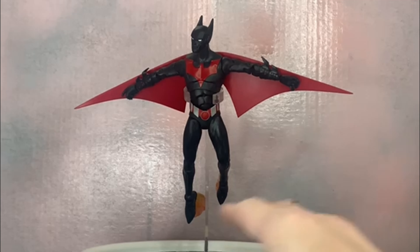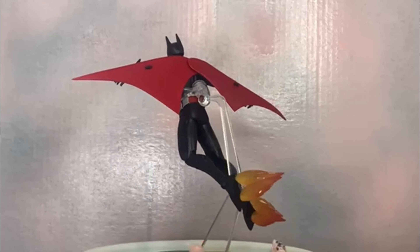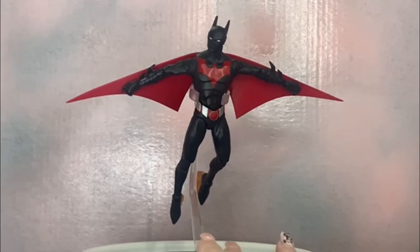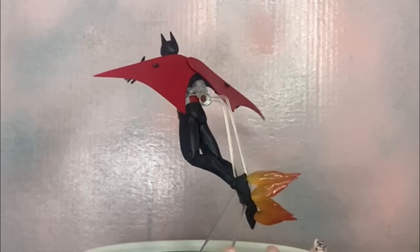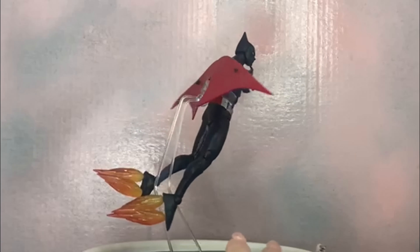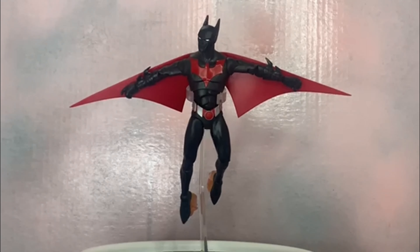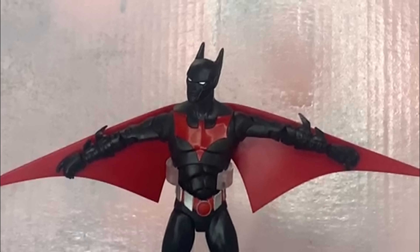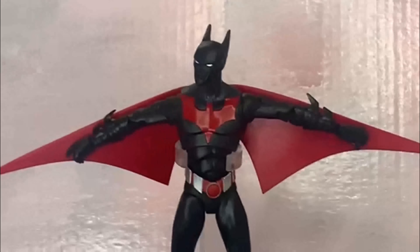Here is our brand new Batman Beyond — Terry McGinnis out of the box, flying into battle, looking great. I'm really happy with him. He's nice and skinny just like Terry was in the show and comics, so that's great. He looks awesome. I can't wait to put him on my shelf. Up close you can see that red bat symbol, the red on the belt — which isn't accurate to the show but it's more based on the comic. He's got his wings and all that good stuff.